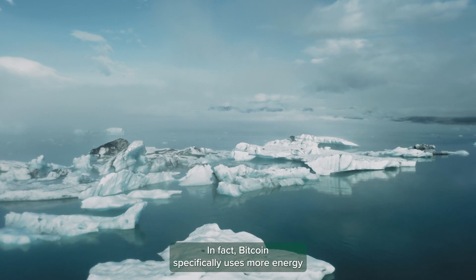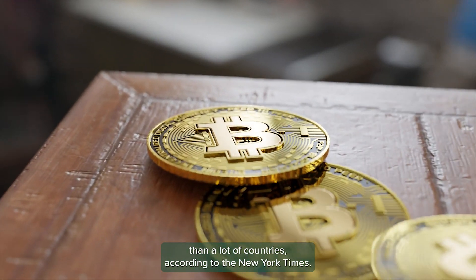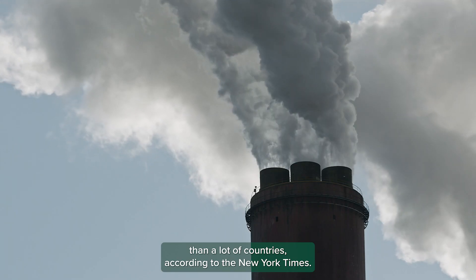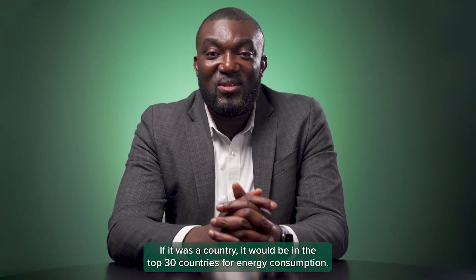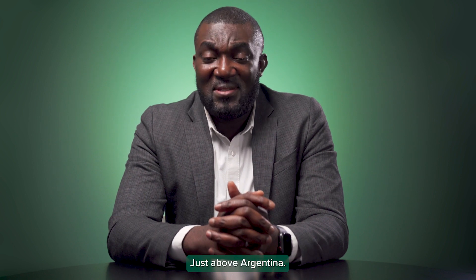In fact, Bitcoin specifically uses more energy than a lot of countries. According to the New York Times, if it was a country, it would be in the top 30 countries for energy consumption, just above Argentina.